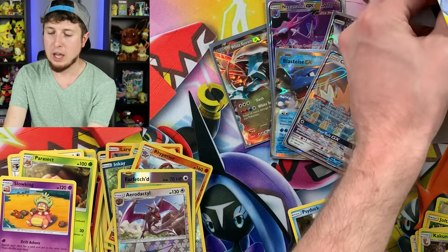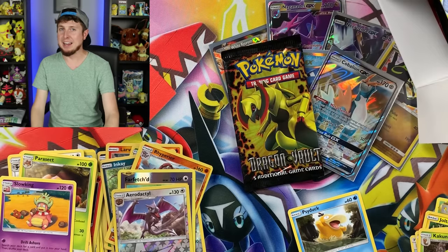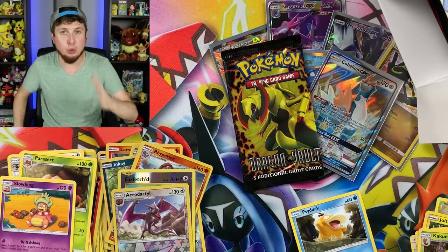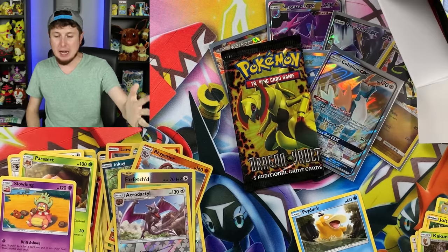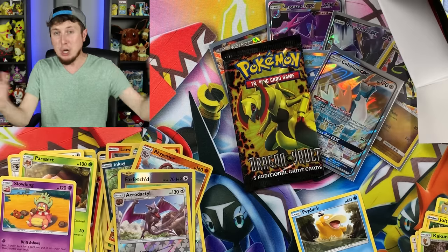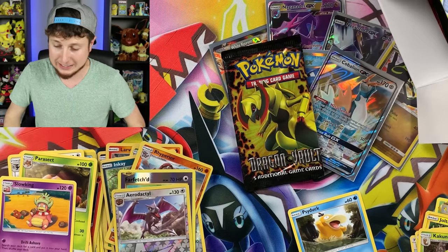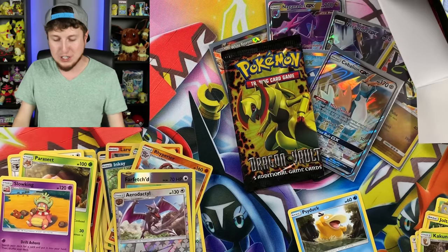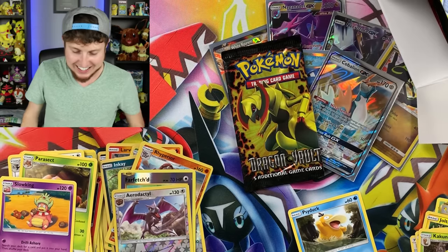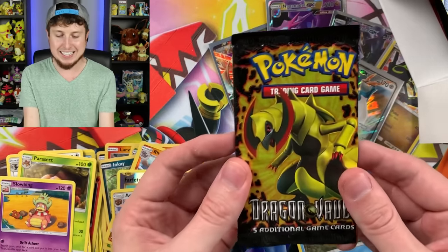What do we have left? Whoa! Whoa! Breaking Family! Breaking Family! We just got a Dragon Vault! We just got a vintage Pokémon booster pack in our Mystery Power Box! This might legitimately be the first time I've ever pulled a vintage Pokémon booster pack in a Mystery Power Box. We did it, Breaking Family! Nice! Wow, I almost don't want to open it up. Dragon Vault! Insane! Insane! I know it's considering it a vintage Pokémon booster pack.